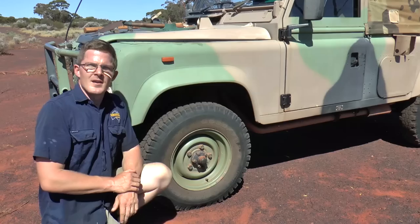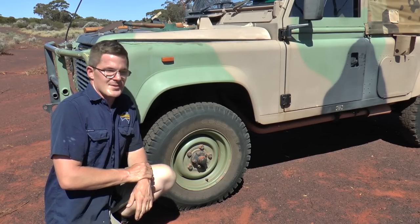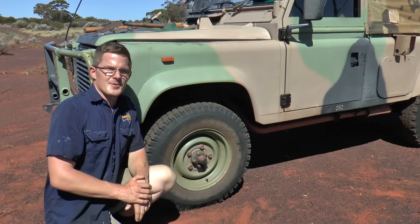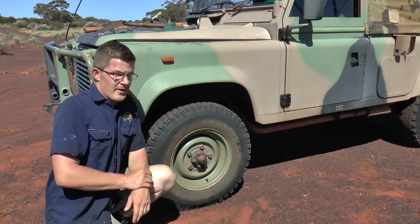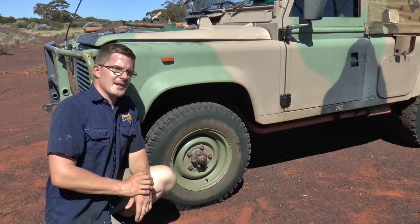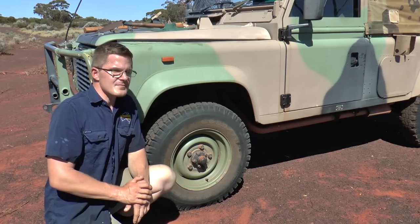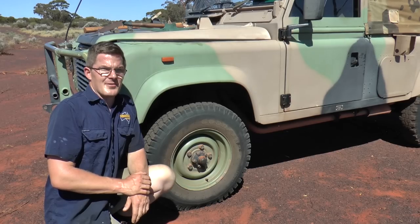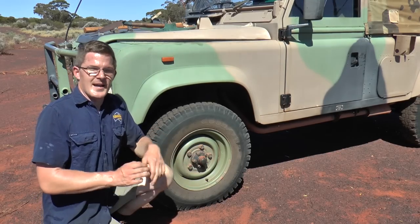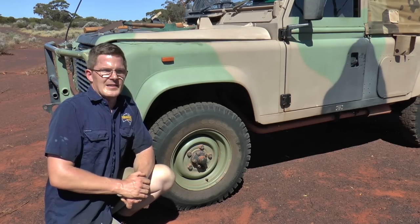The vehicle is fitted with 750 by 16-inch radial tyres, which was one of the fantastic improvements over its predecessors, the Series 3 and Series 2. The Australian Army stipulated it needed a vehicle that could be fitted with radial tyres. The vehicle does not have free-wheeling hubs — having a Range Rover gearbox, it is permanent four-wheel drive. I'll talk more about that later.